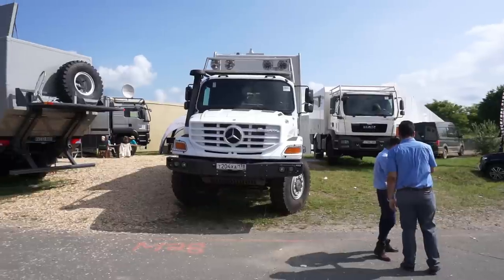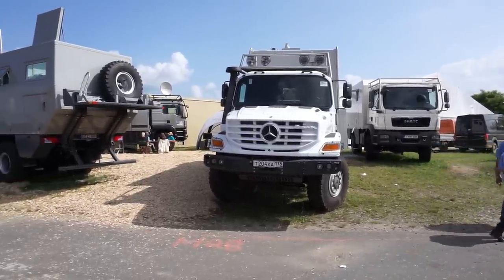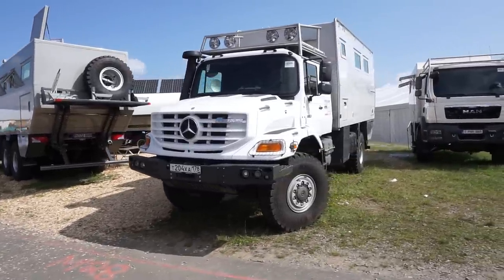This vehicle you may recognize as being a Mercedes Zetros 1833. This is Actionmobile's Pure 5000.